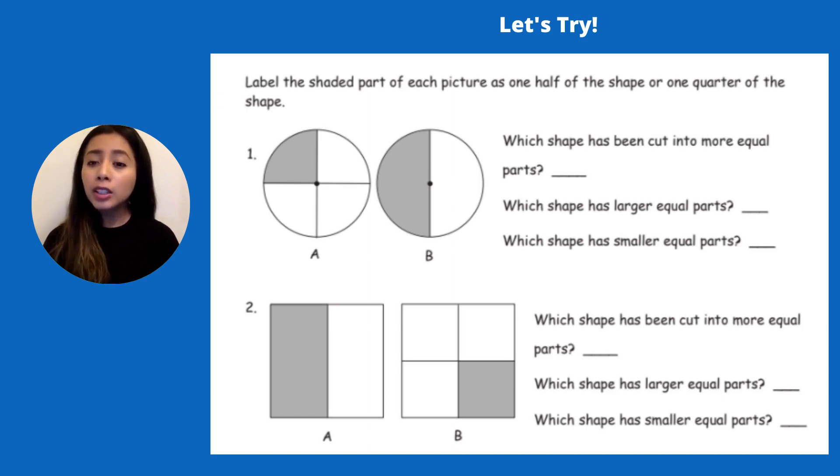Next question: which shape has larger equal parts? Think about it. Letter A has larger equal parts. Now let's look at the bottom question — which shape has smaller equal parts? Look at the shapes carefully. Letter B has smaller parts.